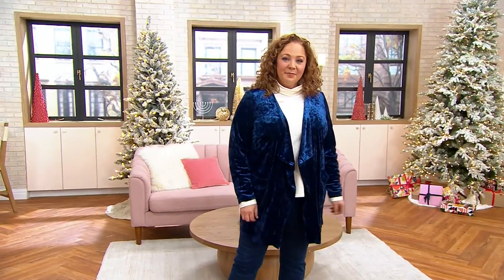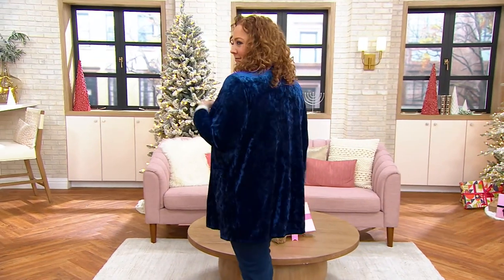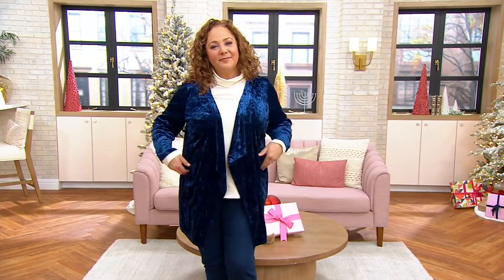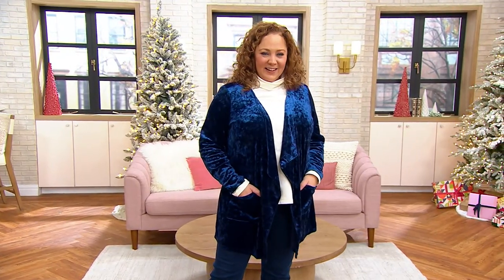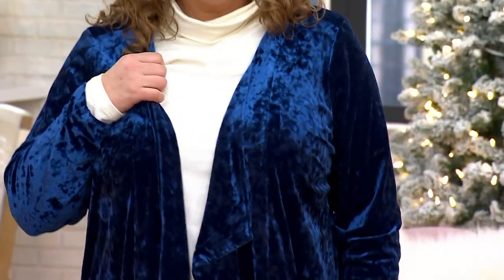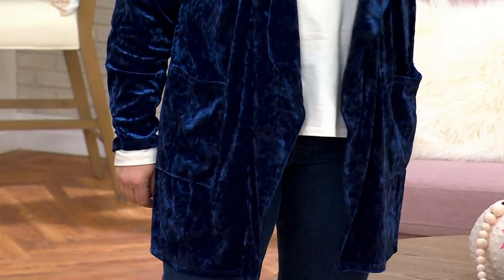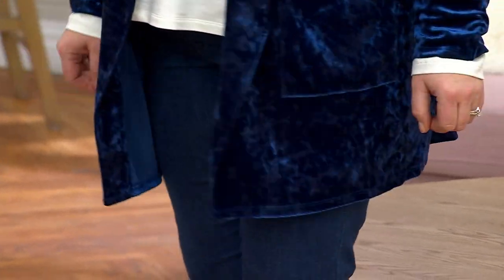This is from Denim & Company's Canyon Retreat line, and it's brand new. You are the first to see it. I'm so glad you're shopping with me this morning. We've had so many first looks, first to see markdowns and new pieces in this show. You can always shop backwards if you've missed anything. But this is your completer piece for holiday or everyday.